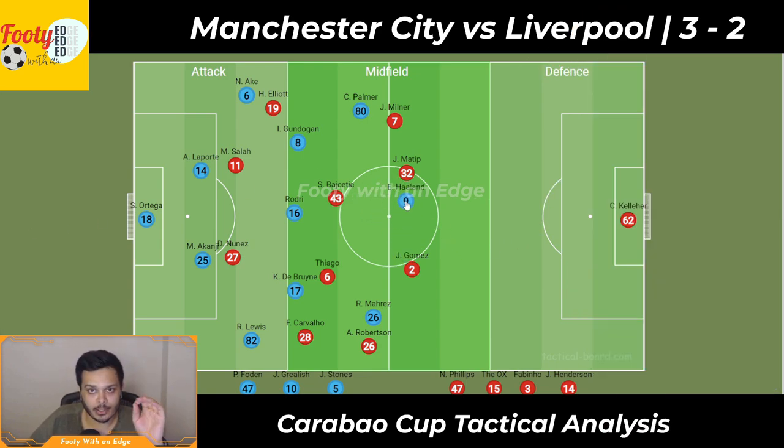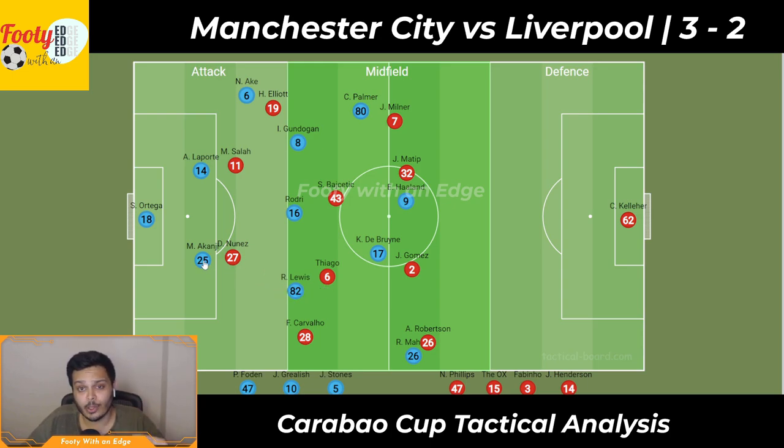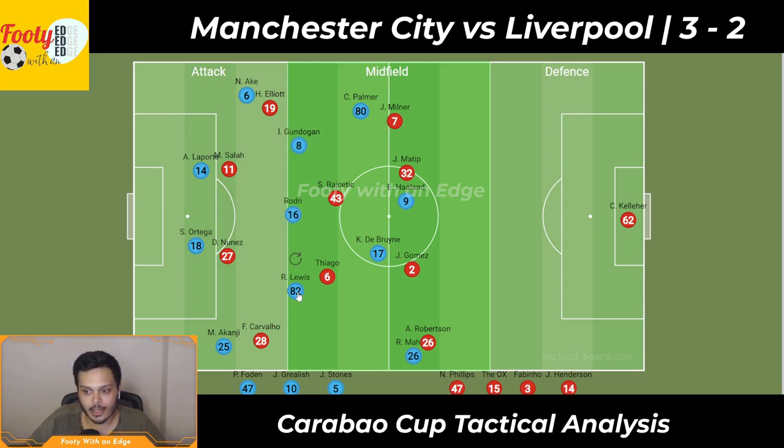Erling Haaland occupies one of the center backs. Kevin De Bruyne plays as a false nine center forward right behind him, free to occupy any of these areas. Riyad Mahrez holds high and wide on the right, which forces Robertson back and creates a pocket of space in between. Rico Lewis steps into midfield consistently through the entire game, allowing De Bruyne to occupy the space he left. Manuel Akanji plays really wide as a right back, and Stefan Ortega steps in as the center back. So they're effectively playing without a goalkeeper in net — Pep does this with Ederson a lot too — giving them a 4-3-4 on the pitch, creating a mismatch in midfield with Gundogan, Rodri, and Lewis having a lot more space to exploit.